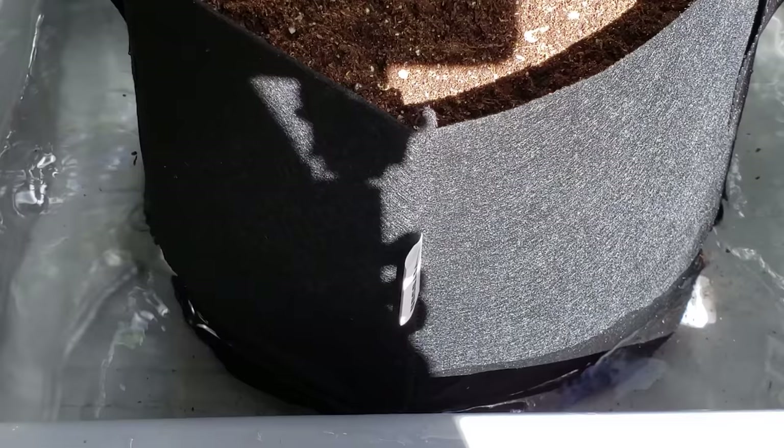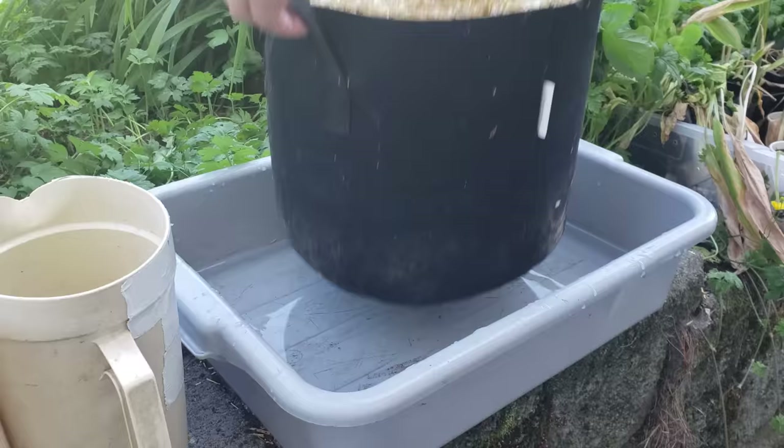One trick to combat the increased need to water is to do it from below. Sit the grow bag in a tub of water for a few hours, allowing the soil to sponge up as much water as it can hold. It doesn't get any easier than that.